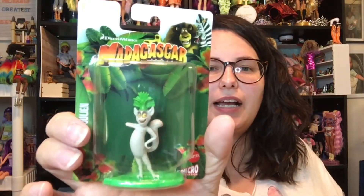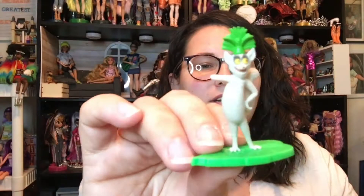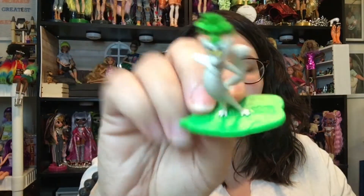First of all, we have some Madagascar. So this is King Julian. He's so cute. If you're not a fan of King Julian, I can't be friends with you. I'm sorry — he is just hilarious. There he is. He's on a little leaf. He likes to move it, move it, you know. You know how we do.